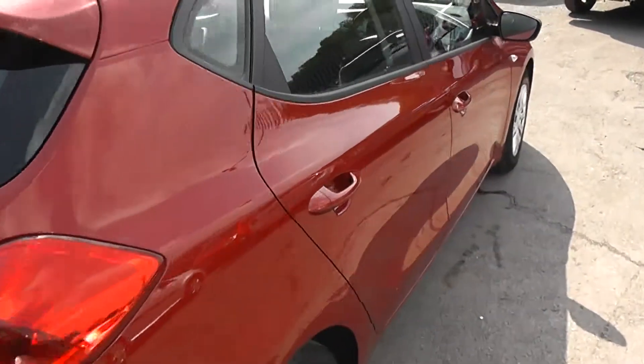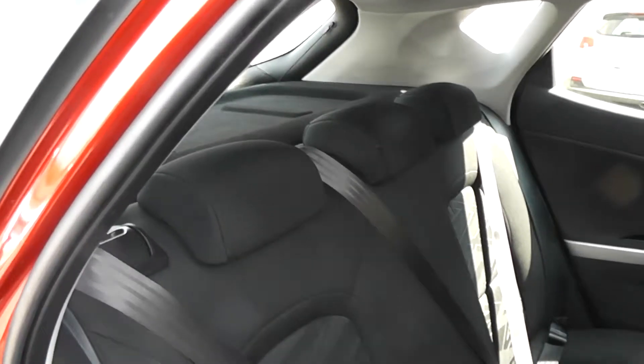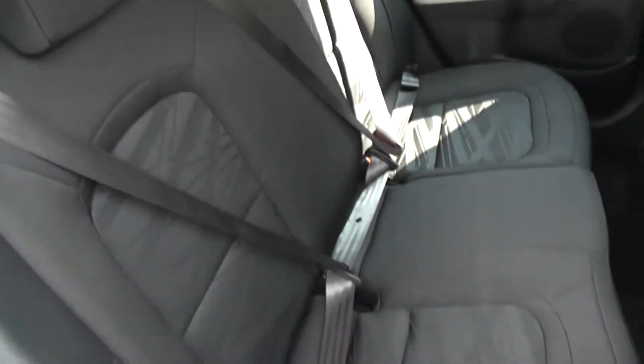This is a 5 door model. It has cloth upholstery throughout, all in excellent condition, showing no sign of wear or tear at all.